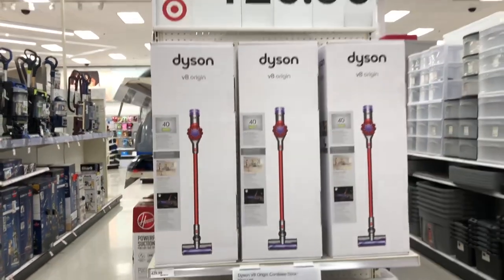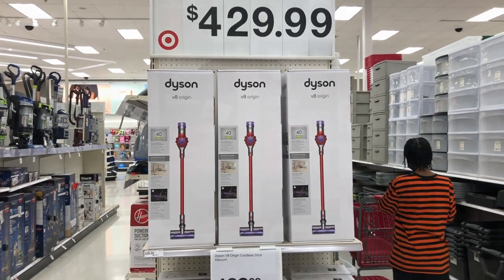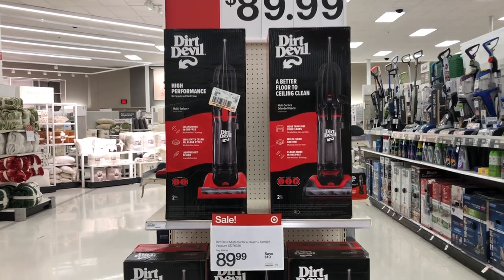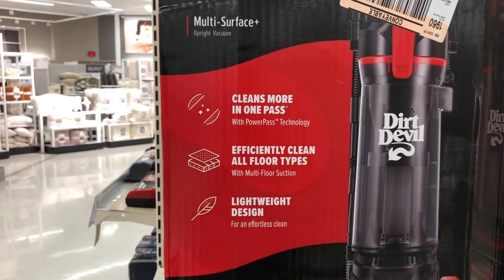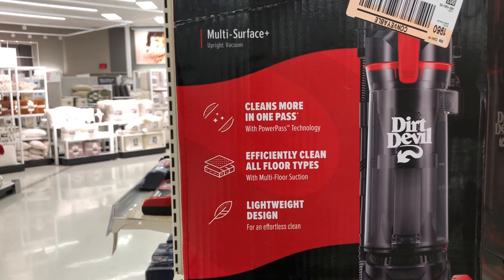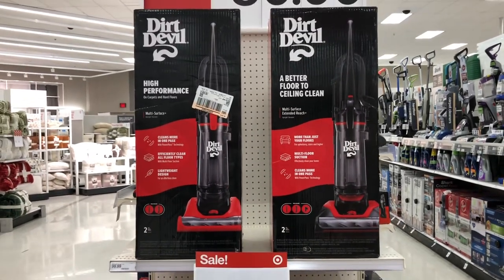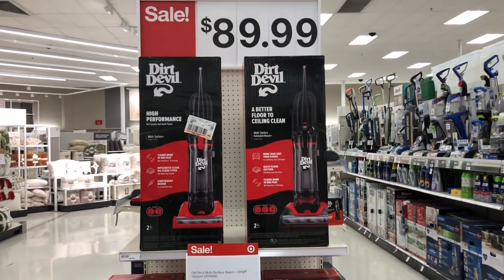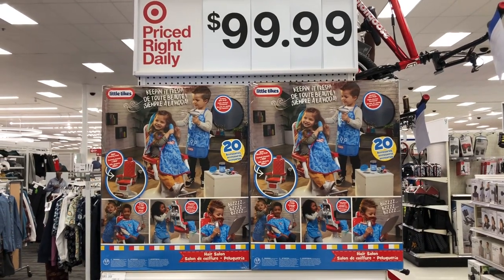This is your chance to bless yourself or someone else with a Dyson vacuum cleaner. Over here they have a Dirt Devil vacuum on sale for $89.99 — high performance, cleans more in one pass, efficient on all floor types, lightweight design. So if you're looking for a nice vacuum, the Dirt Devil is on sale right now for $89.99.